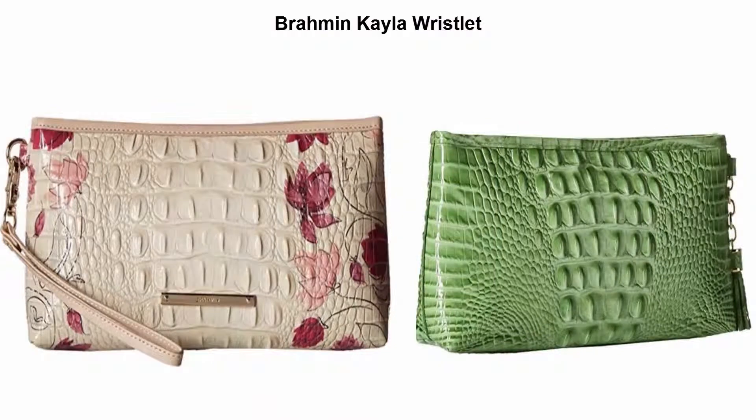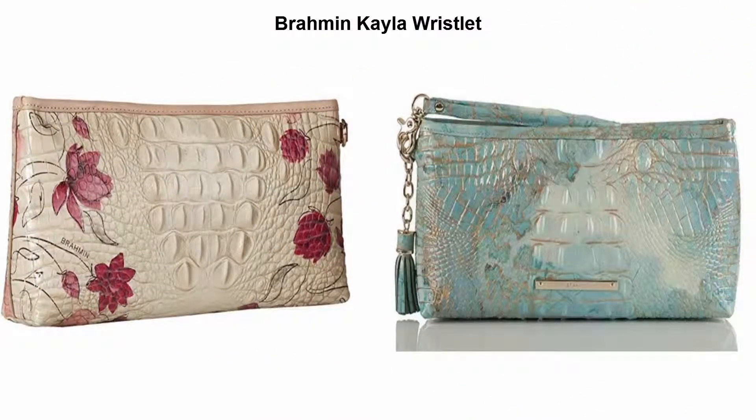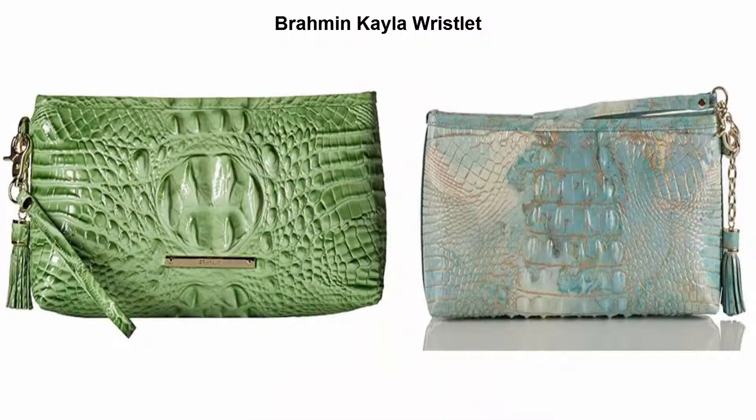Top 5 Best Wristlets Bag. Top 1: Brahmin Kayla Wristlet. Made in USA or imported. A removable strap makes this your most versatile small accessory. With a zipper across the top, carry as a wallet inside a larger handbag by day, then carry as a clutch or wristlet come evening.